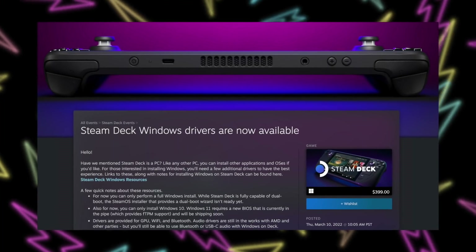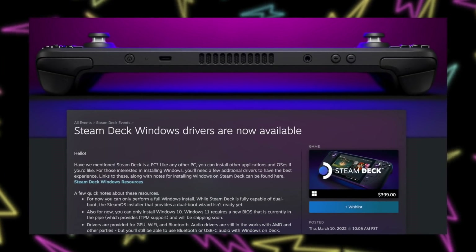Just a couple weeks ago we got Windows drivers from Valve, and now just weeks later we're getting the TPM update for Windows 11 compatibility. Hopefully they're just as quick with official dual-boot support — they said it's coming sooner rather than later. I'm excited because I want to finally play Destiny 2 on my Steam Deck; it doesn't run well off a microSD card running Windows 11, and I don't want to wipe my SSD just for one game. Official dual-boot support can't come soon enough.